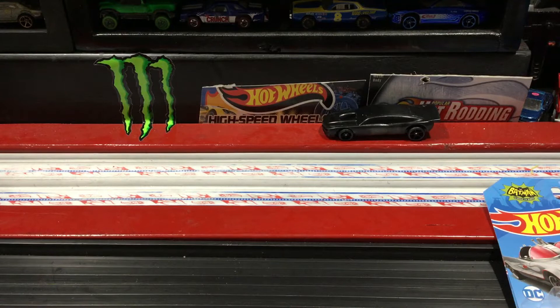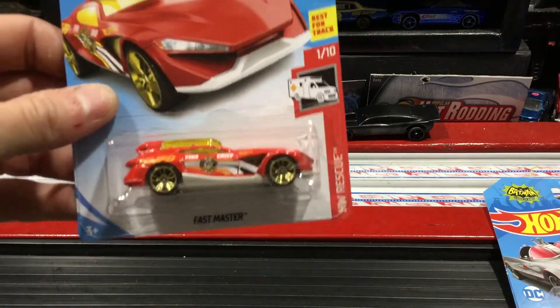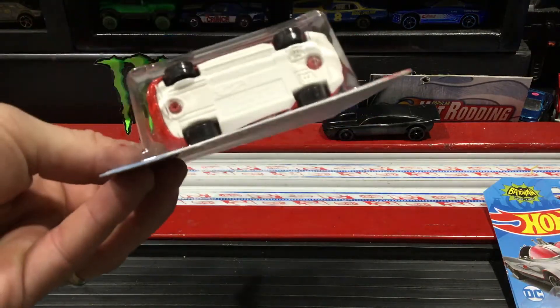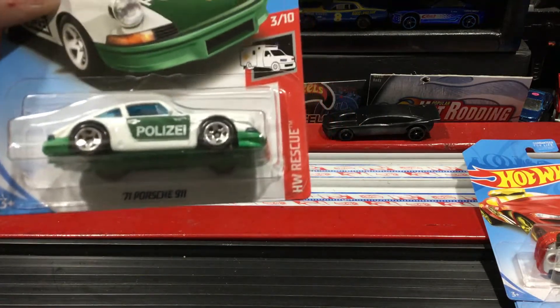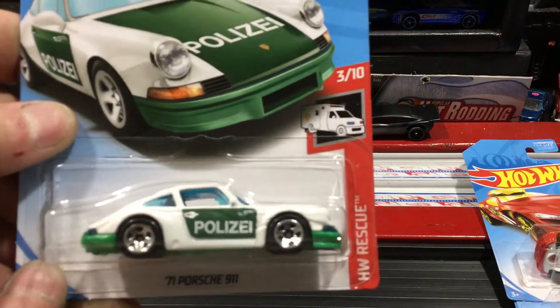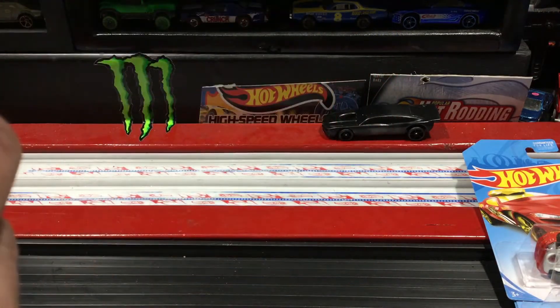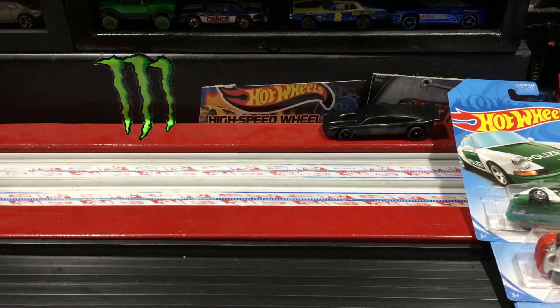Kept digging. Picked up one of the new Fast Masters — the last Fast Master was pretty good, so why not give it a shot. I only saw one that I remember. Also picked up the new '71 Porsche 911 Polizia — I don't know if that's Italian or what, but cool casting. Kept on digging.